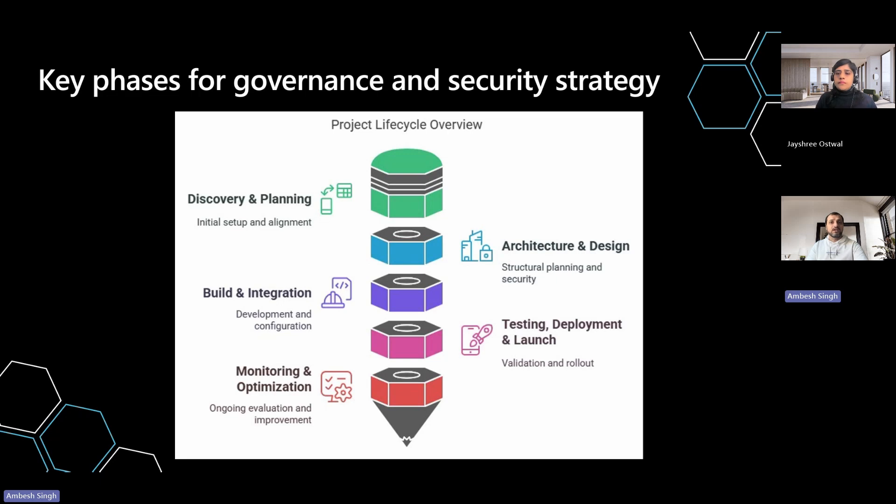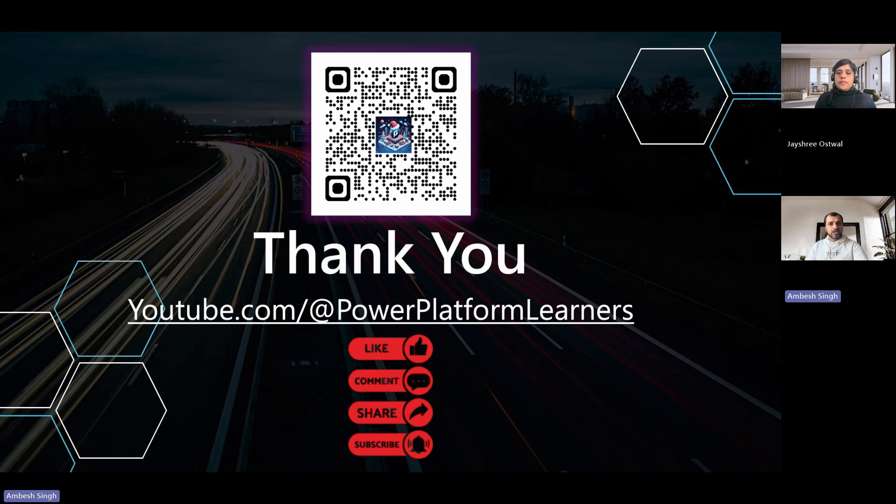In subsequent episodes, we will deep dive into all the phases in detail. Stay tuned to this channel by subscribing and pressing the bell icon. Share the videos with friends and colleagues who have similar skill sets or want to deep dive into AI agents or Copilot Studio. We'll be coming up with more interesting tips, knowledge sharing, and lessons learned around AI agents. Please keep an eye on the video description to stay up to date with the latest changes and information. Till then, have a nice time and happy learning. Goodbye.